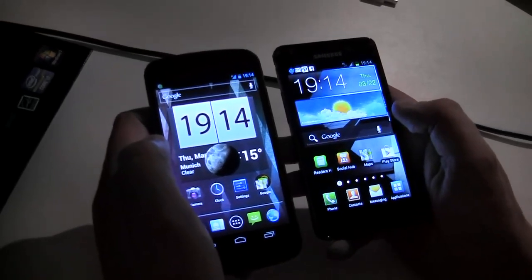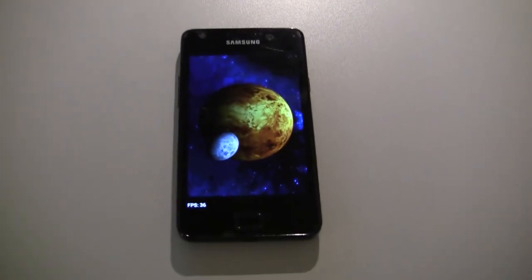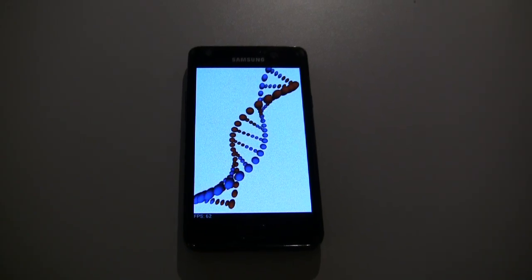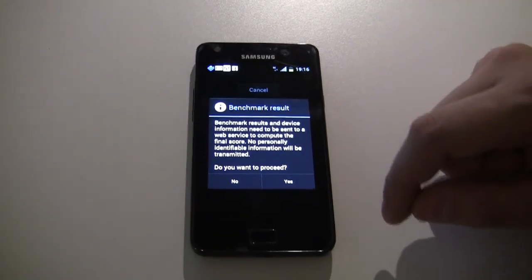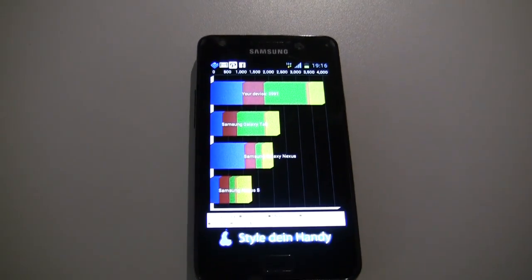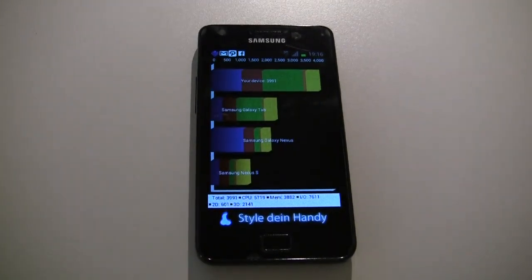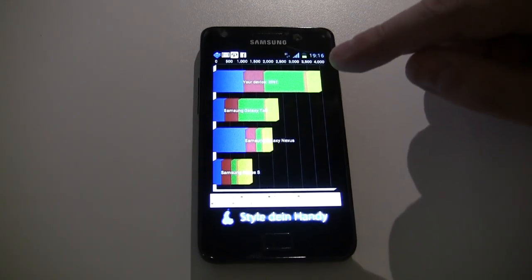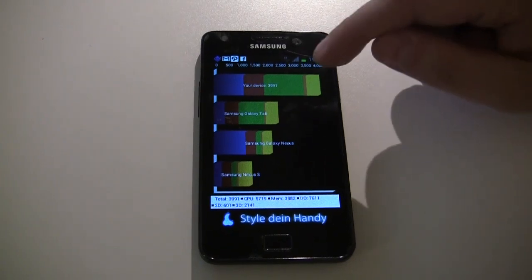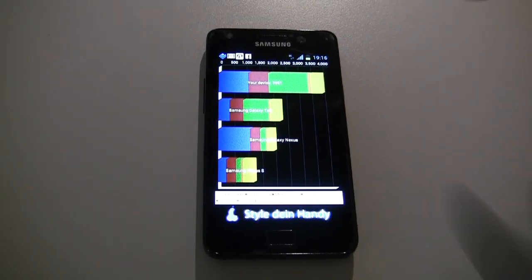Let's check some benchmarks to see if there are any performance improvements. Running Quadrant — comparing this to the stock Gingerbread results, which were around 3,000 points. The Ice Cream Sandwich result is 3,991. That's about 25% faster compared to stock Gingerbread. Though it's worth noting the Quadrant benchmark from a year ago was a different product — this is the multicore-optimized version, so ideally we'd also benchmark Gingerbread with the new Quadrant. Either way, we got a number: almost 4,000 points.